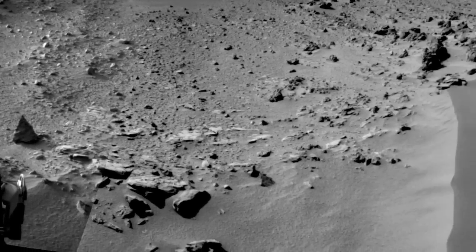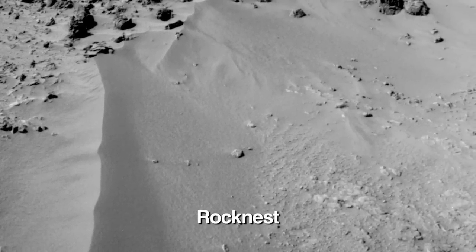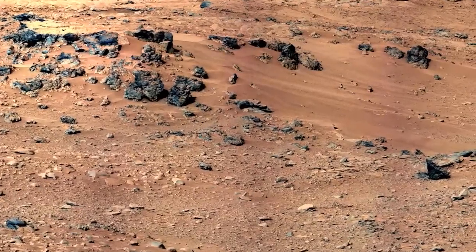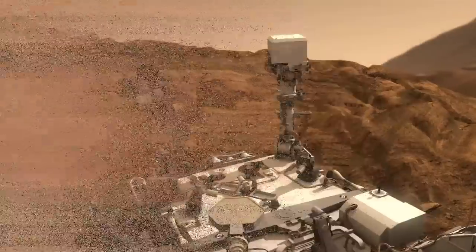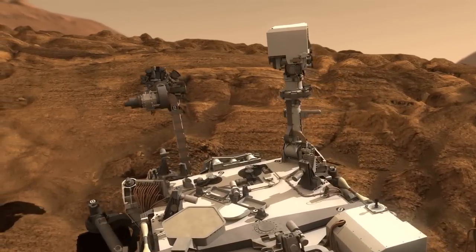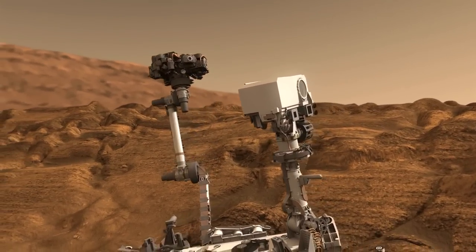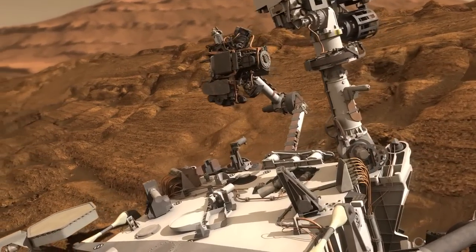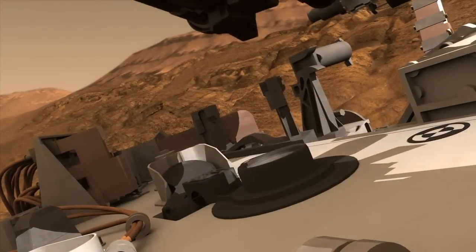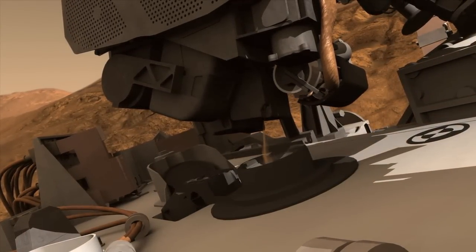Now we're moving to a new location called Rocknest, because it has nice wind-blown sand drips. At the Rocknest location, we really are entering a new phase in Mars exploration with Curiosity — we're starting the surface sampling part of the mission. The reason this is a one-ton rover with a 200-pound robotic arm is because we have these tools to acquire bits of Mars, either with a scoop or with a drill, and process those samples for our very sensitive analytical lab instruments.